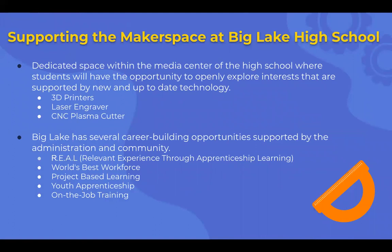How will we support the makerspace at Big Lake High School? We're going to dedicate a space within the media center of the high school where students will have the opportunity to explore interests supported by new and up-to-date technology. Currently, in various areas of our school — not centrally located — we do have a couple of 3D printers, a laser engraver, and a CNC plasma cutter. We do have some up-to-date technologies, but they're not student-accessed yet — they're tucked away in people's classrooms.